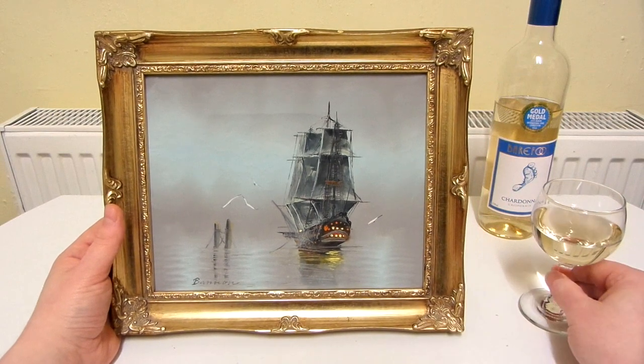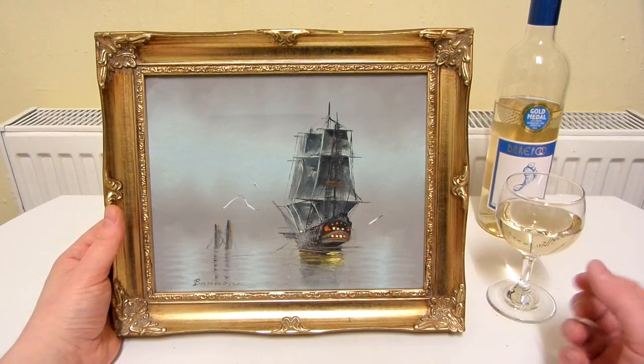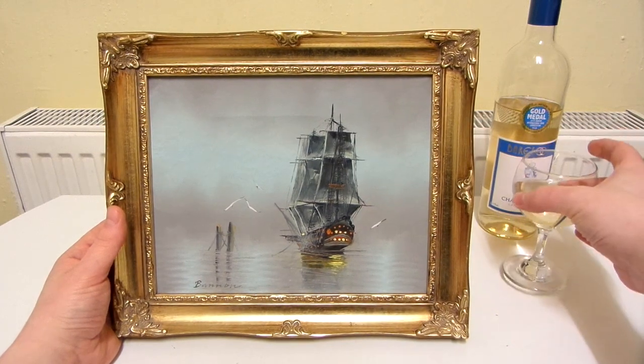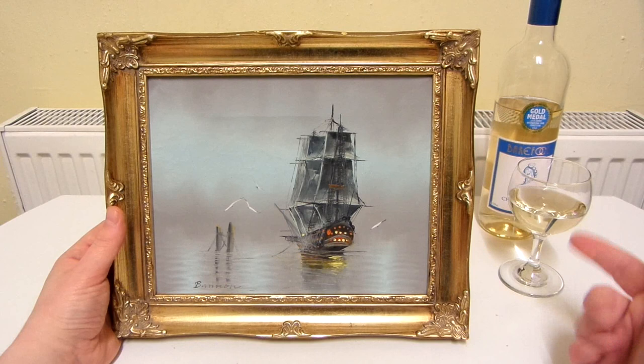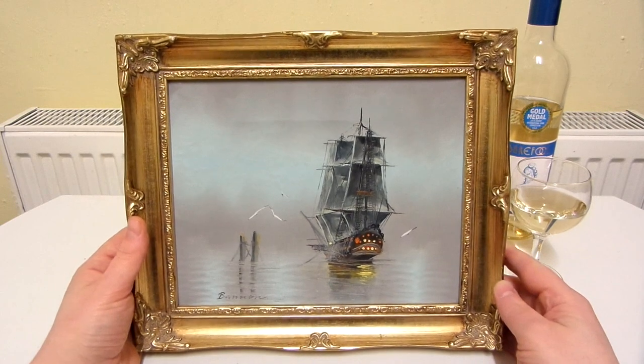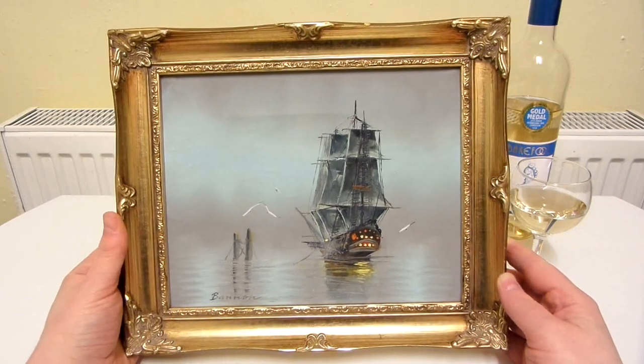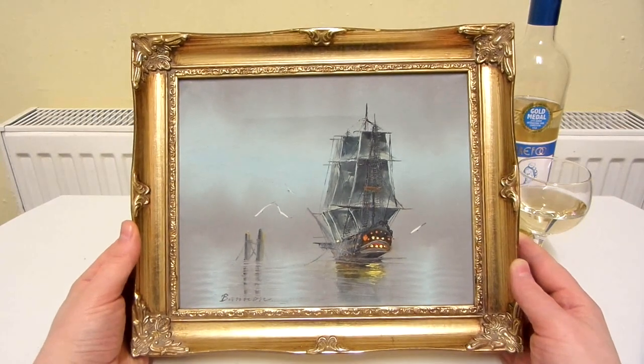I'm going to give this a score out of 10, just for the hell of it. I'll give the wine an 8 out of 10. And this painting I'm going to give a 10 out of 10 — it's a really beautiful painting. I'm really interested in finding out when this was painted.